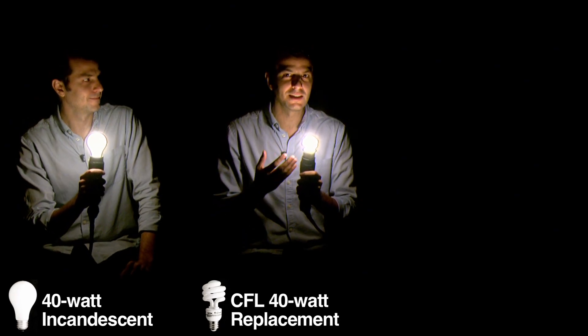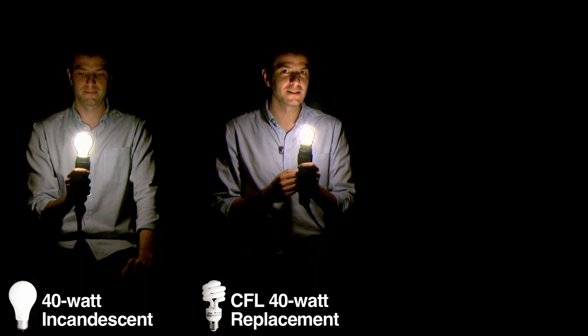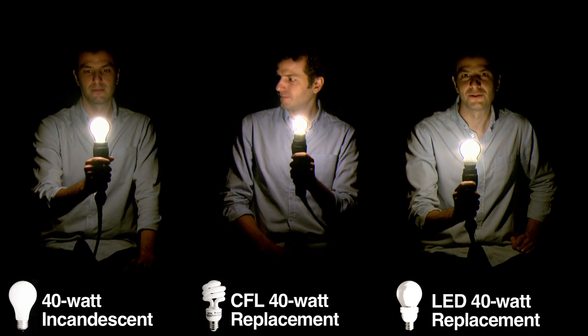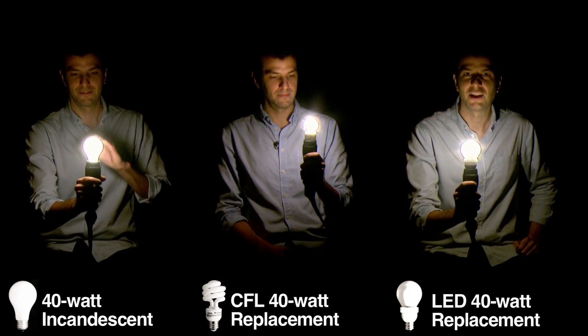Some CFL models take a few minutes to warm up, but once they do, they also offer a bright, warm glow. Up next, LEDs — that stands for light emitting diodes. These bulbs are completely dimmable, they turn on instantly, and they hardly give off any heat.